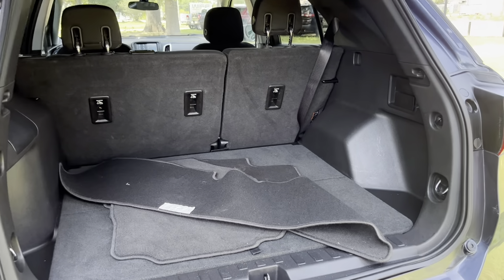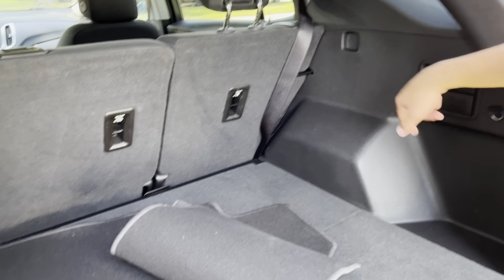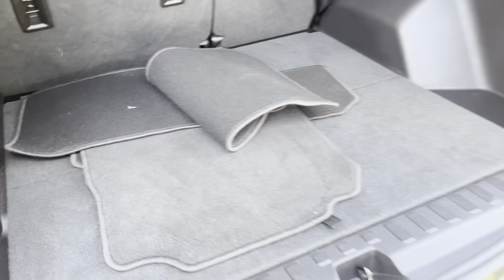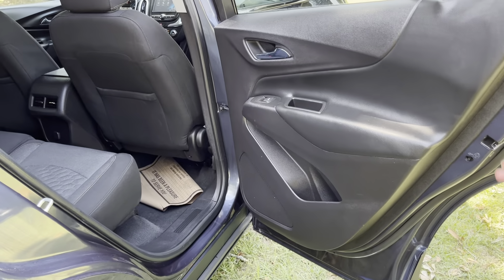Taking a look at the back, you'll notice all your floor mats. We also have rear seat fold-down levers right there to fold down the rear seats, as well as underfloor storage. Let's go take a look at those rear seats — the rear doors open to close to 90 degrees, not quite but very close.